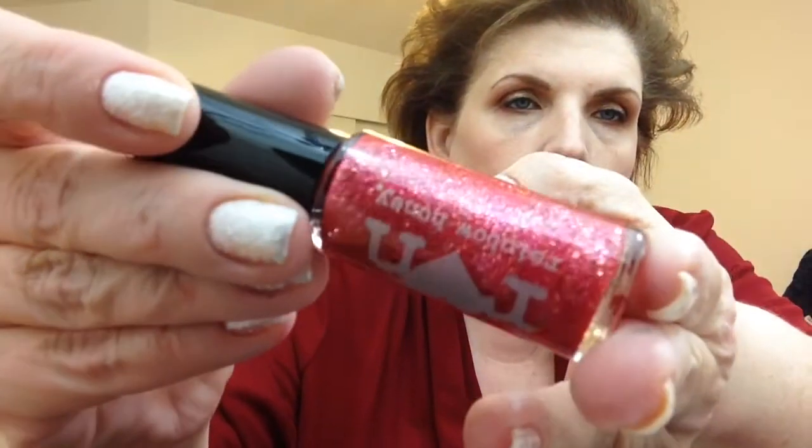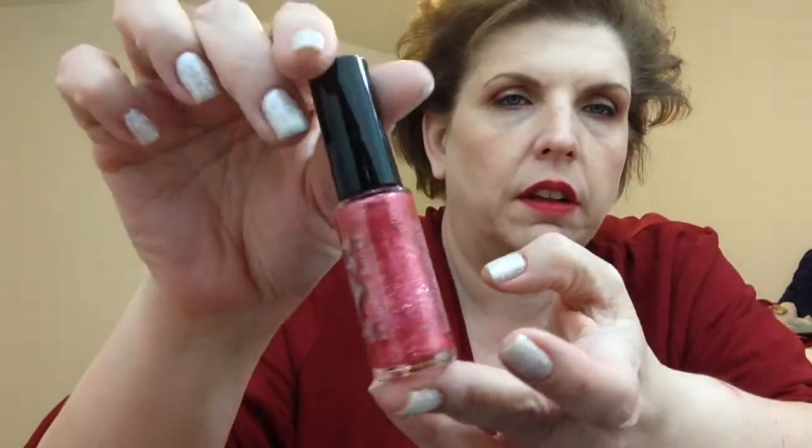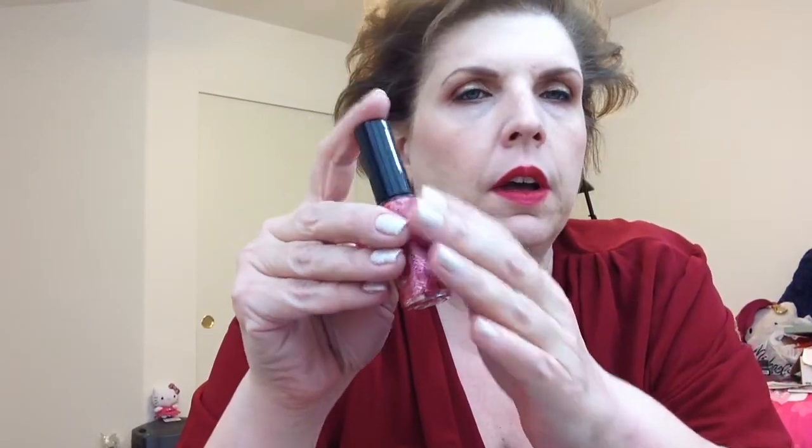Hopefully in a close-up you'll see it better — it is stunning. Their polishes go on so well too. Even though they're glittery, they're smooth. This is a gorgeous red.